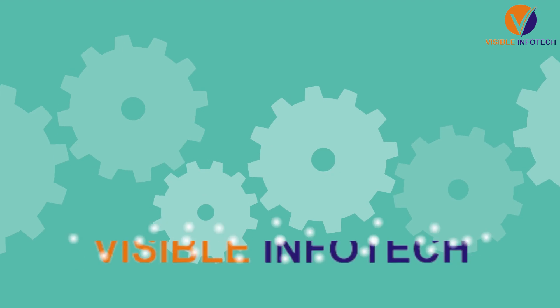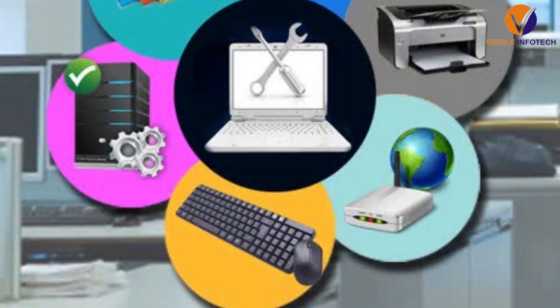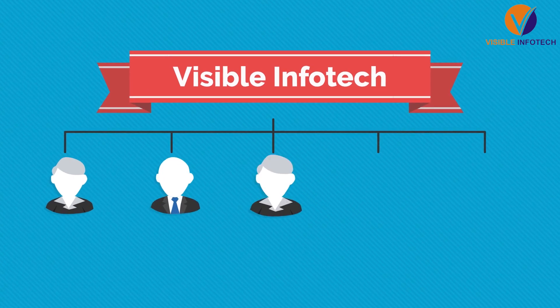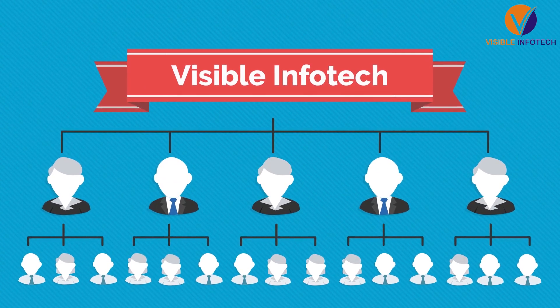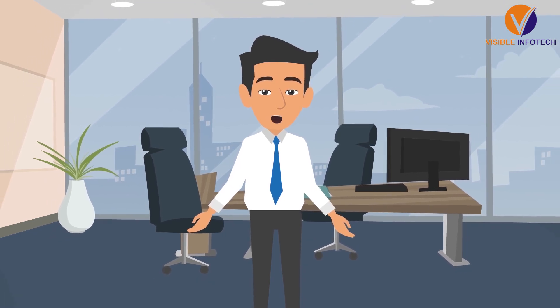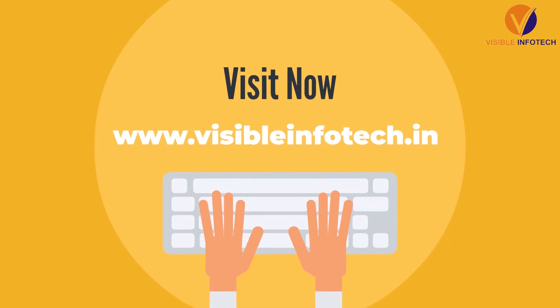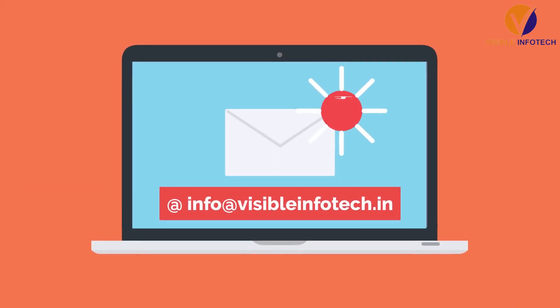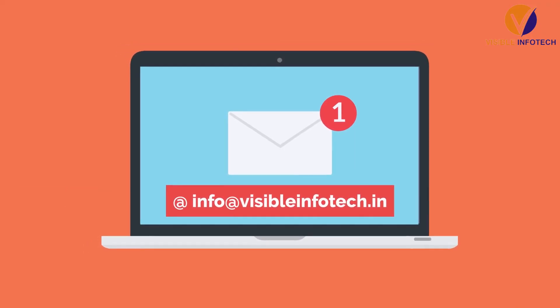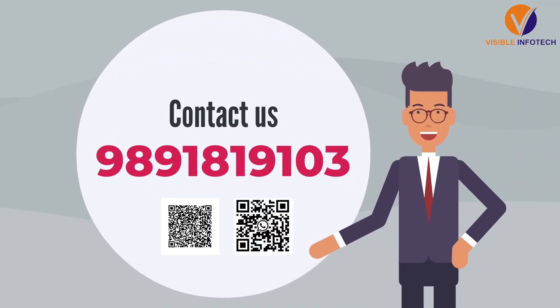And not just this, at Visible Infotech we also provide you with upgrading and AMC service. That's why we are trusted by hundreds of users all over India and abroad. So, wait no more to automate your Weighbridge system. Visit www.visibleinfotech.in now. Email us at info@visibleinfotech.in or call or WhatsApp us at 9891819103.